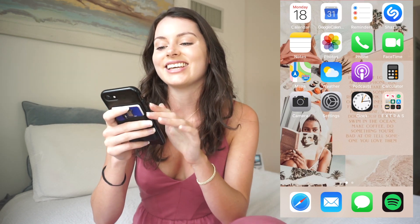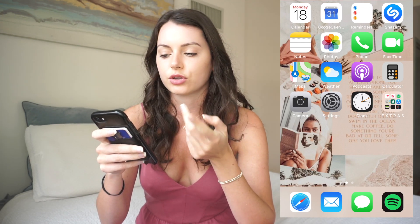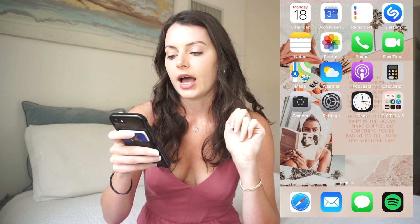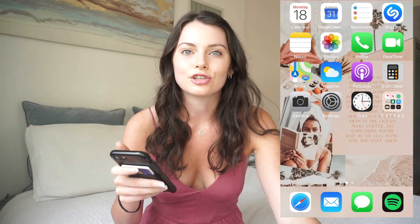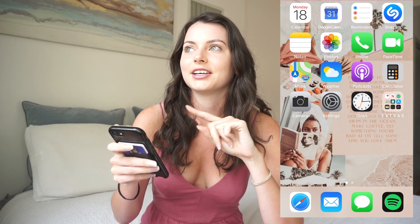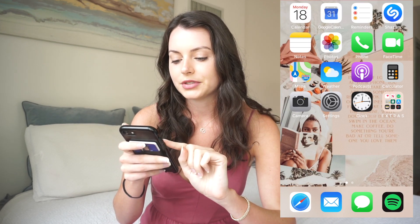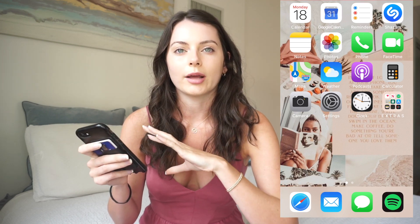At the top of my phone I just have the stuff I use pretty much every day. I have two calendars — the Apple one and my Google Calendar, because if I put something on my computer it always goes to Google Calendar. I have Reminders, which I use all the time — I send myself a million reminders whether it's to post a photo or film a video. And I have Shazam because I find a lot of my no-copyright music from that.